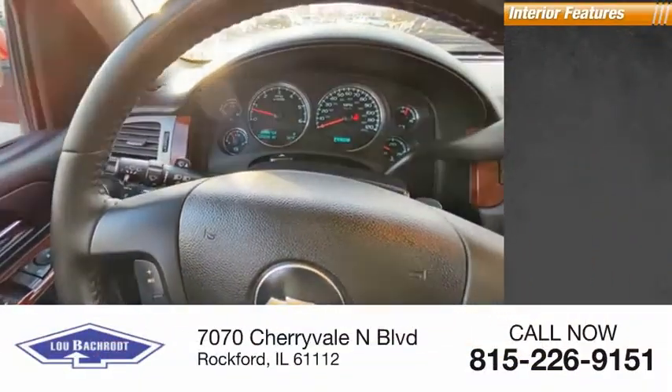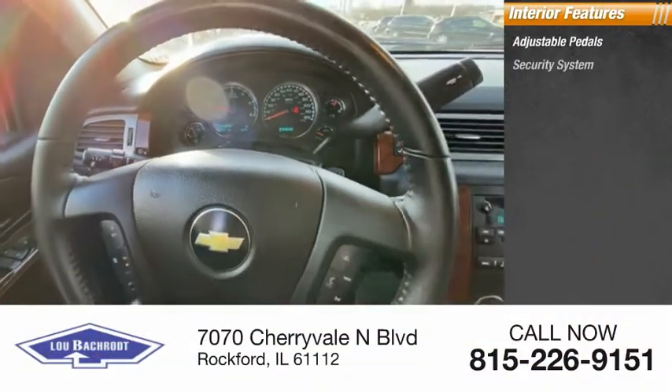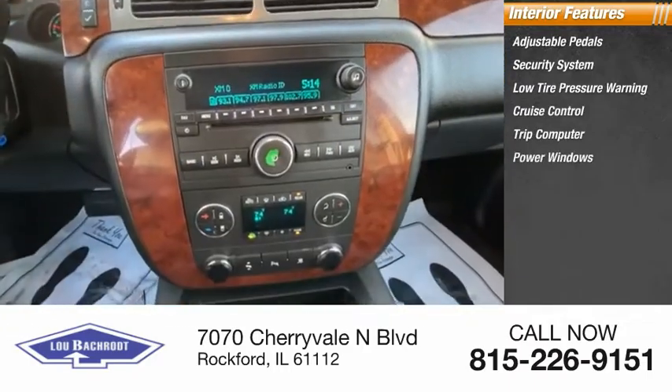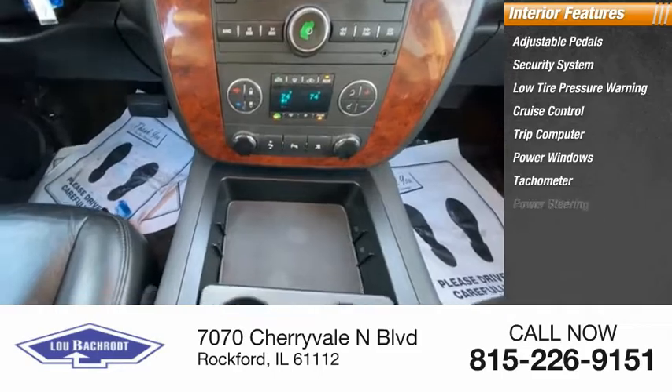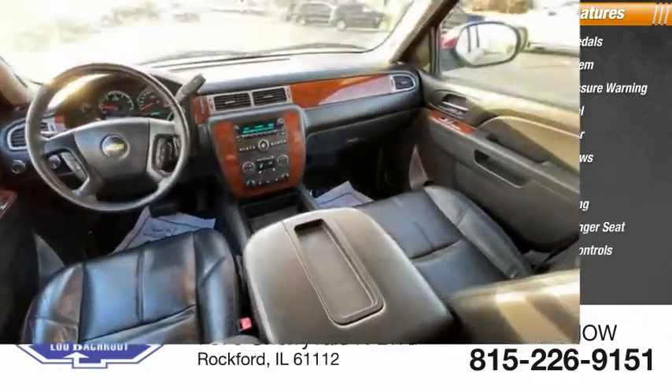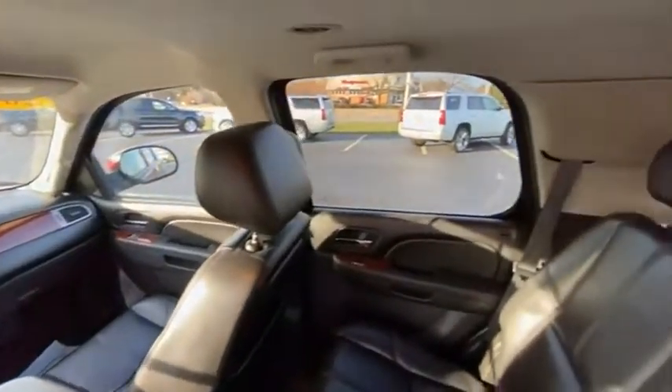Inside you'll find adjustable pedals, security system, low tire pressure warning, cruise control, trip computer, power windows, tachometer, power steering, power passenger seat, and rear audio controls. This beauty will make even your house keys jealous.